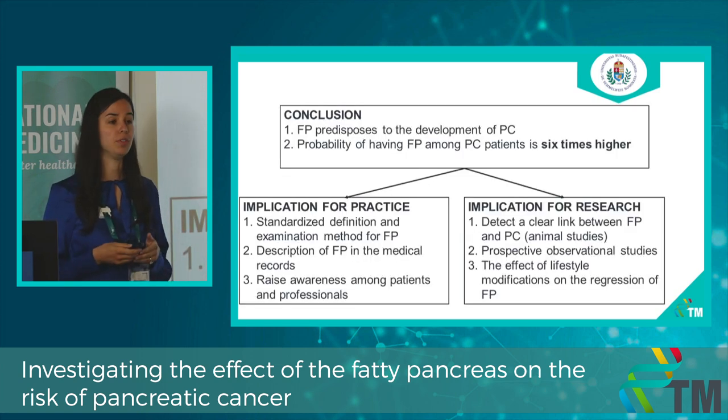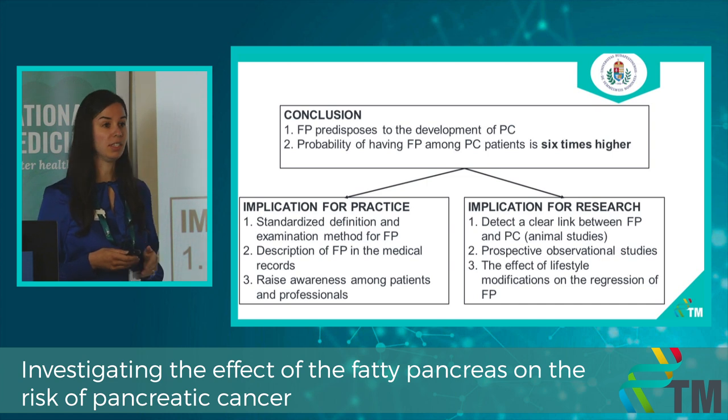In conclusion, fatty pancreas predisposes to the development of pancreatic cancer. The probability of having fatty pancreas among patients with pancreatic cancer was more than 6 times higher compared to the control group. The implication for practice is that measurement of fatty pancreas should be included in routine radiological examination and the definition of fatty pancreas should be unified. The implication for research is that prospective observational studies should be carried out.